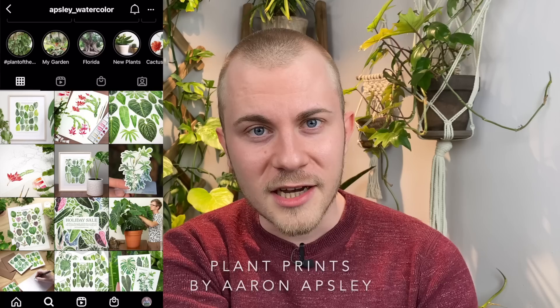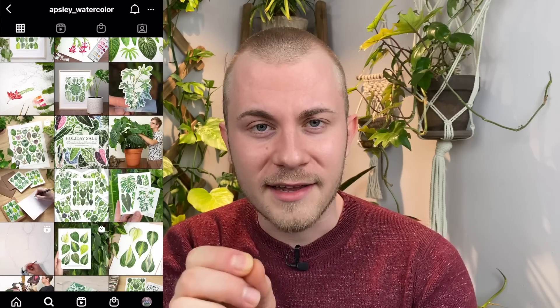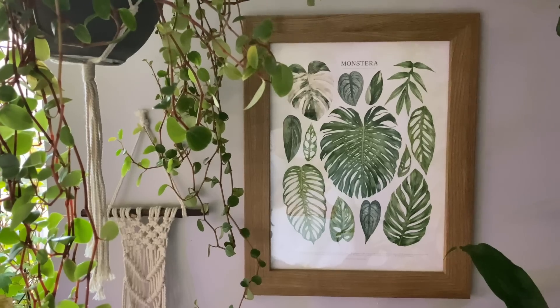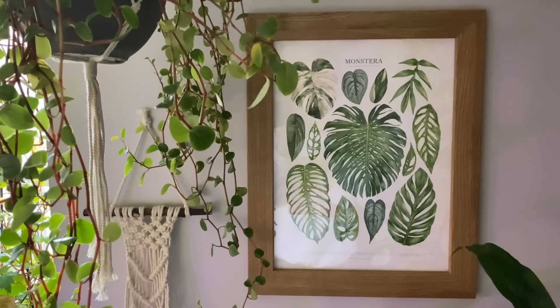Next, I would like to spotlight Aaron Apsley. He does watercolor art of plants — he literally puts the plant in front of him and recreates it in watercolor. I'll link his Instagram and web store below. This is 0% sponsored — he doesn't even know I'm saying this — but I absolutely love his art. I have a couple of his pieces in my home. He really nails the image to the T. It's fantastic, so real.